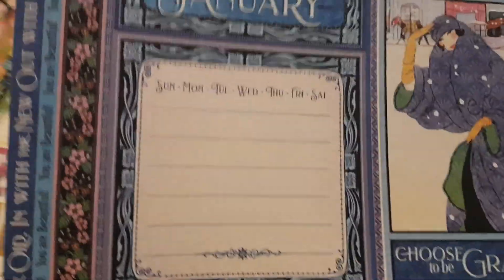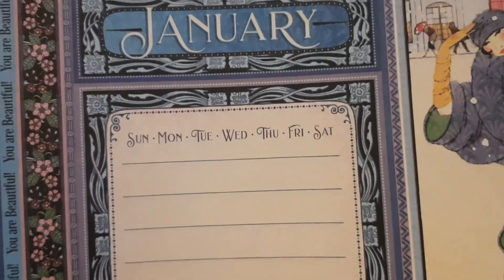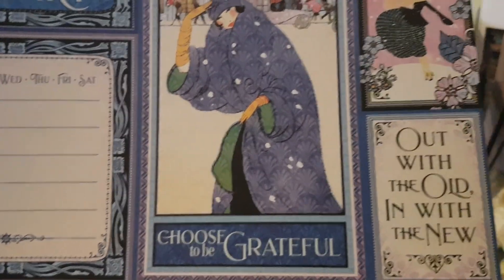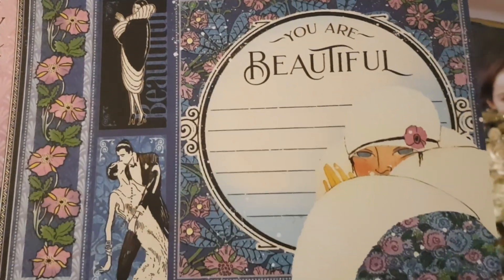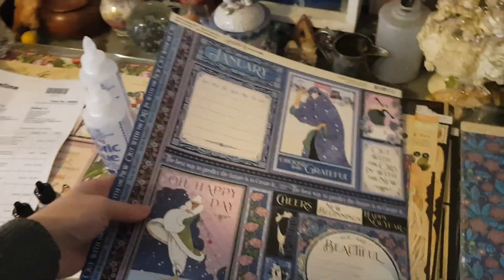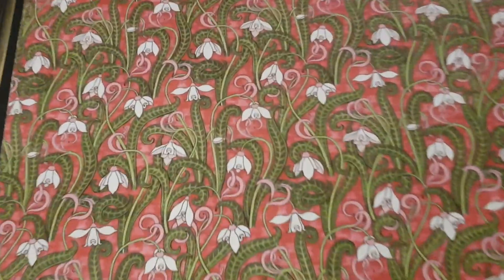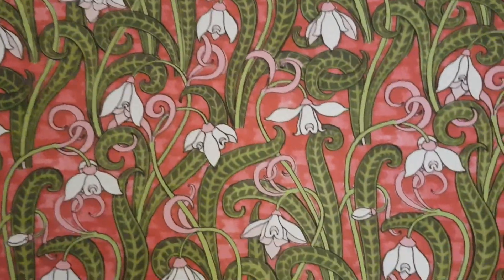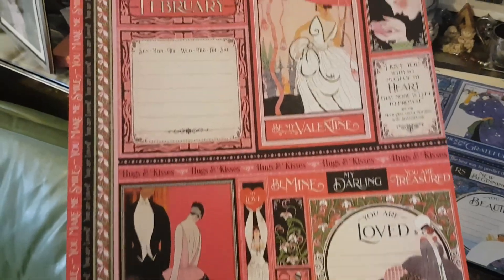Starting with January — it's funny because our January is hot, so it's funny to see snow. It's obviously been printed with the northern hemisphere in mind. 'Choose to be grateful,' 'out with the old in with the new' — wow, I was blown away. Then February, my birth month — beautiful, obviously it has a Valentine's Day theme with lovely white lilies. I do love white lilies. There are nice little borders too.